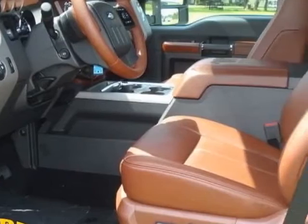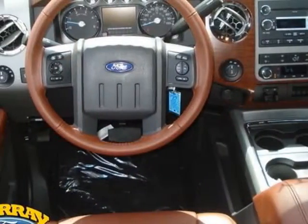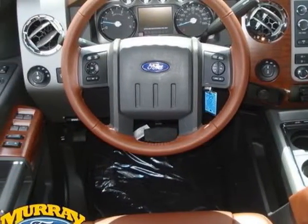This Super Duty F-250 boasts a 6.7 liter engine and has a 6-speed automatic transmission. Another great feature is that this vehicle uses diesel.